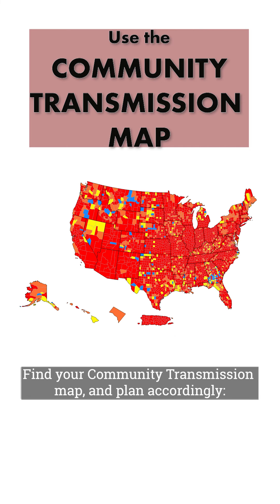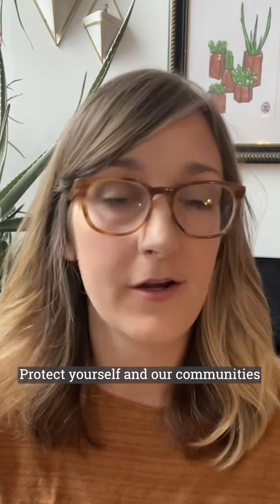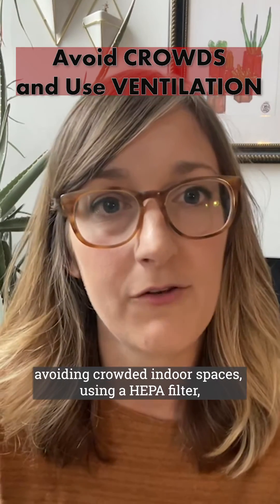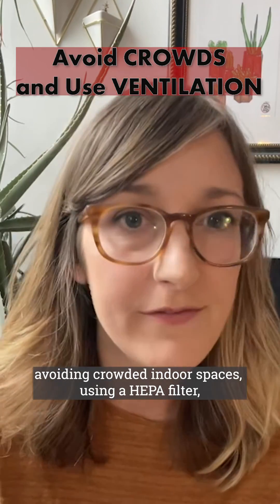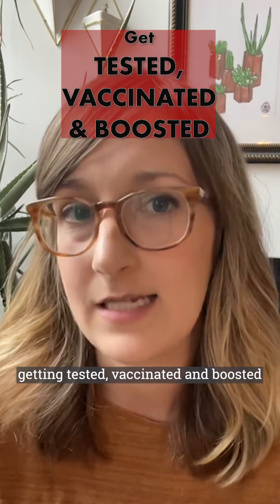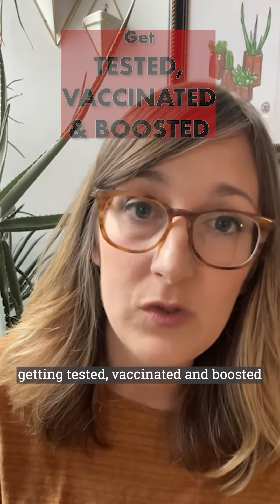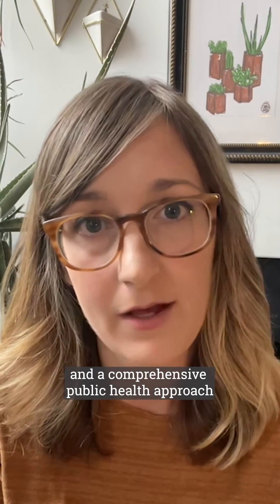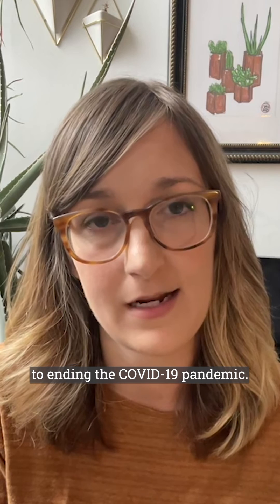Find your community transmission map and plan accordingly. Protect yourself and our communities by wearing an N95-grade mask, avoiding crowded indoor spaces, using a HEPA filter, opening windows, and taking activities outside, getting tested, vaccinated, and boosted, and demand COVID funding and a comprehensive public health approach to ending the COVID-19 pandemic.